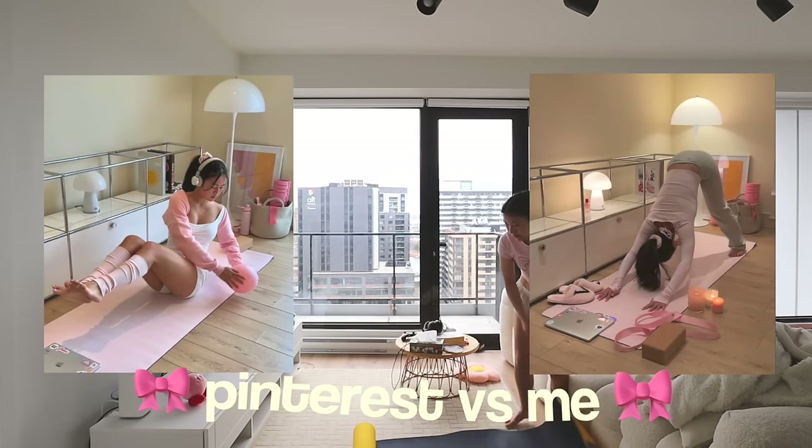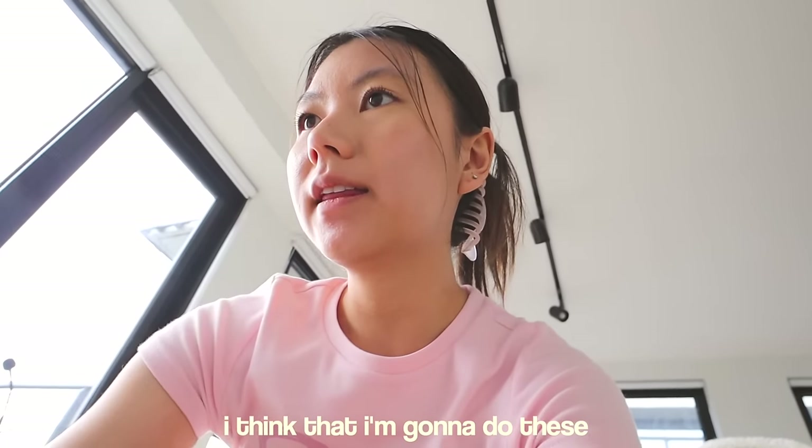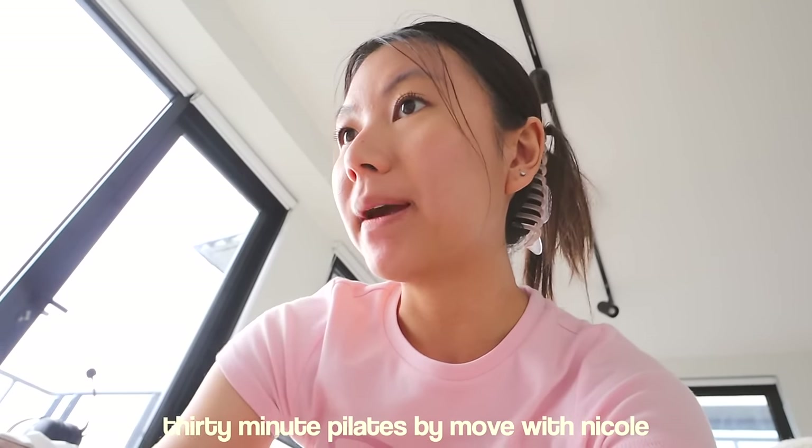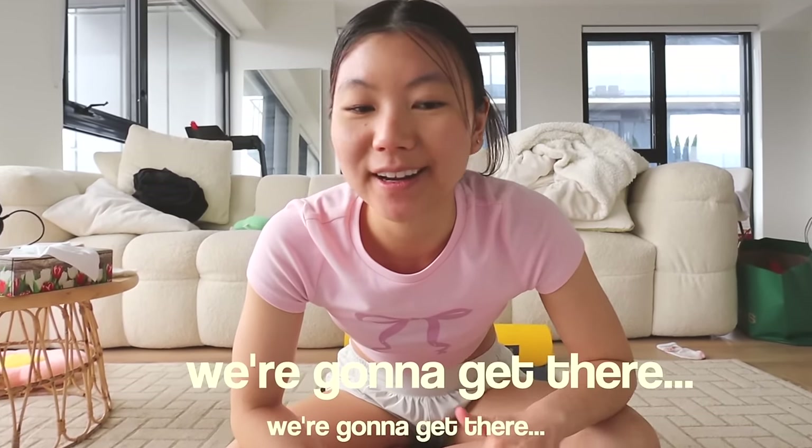Now I'm going to do some mat Pilates from a YouTube video. I have my yoga mat right here, so let's set it up. Sorry if my place is a little bit messy right now. I think that I'm going to do this 30-minute Pilates by Move With Nicole. Something that I've always wanted to try is reformer Pilates at an actual studio, but we're gonna get there. I'm gonna build up the courage to book a session someday.